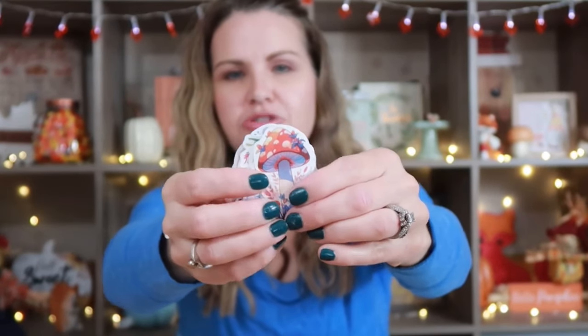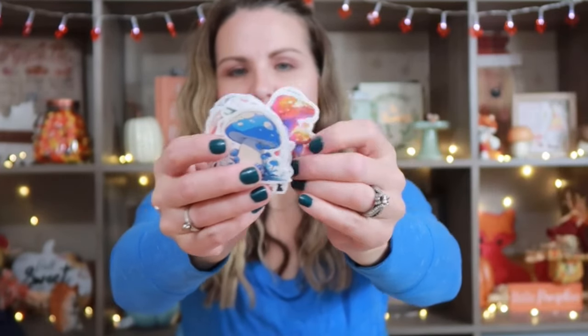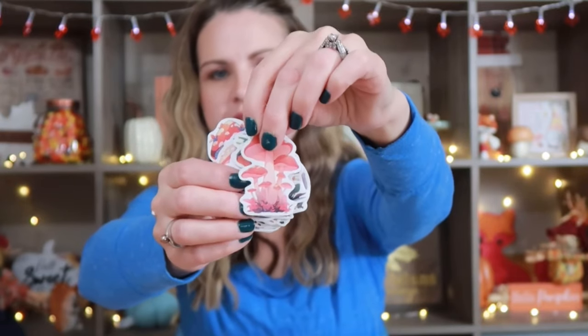These say 'Jesus loves you' and have a heart on them. What these are is they go on your rearview mirror at the bottom, so you'll see it reflected to you when you look in your mirror while you're driving. I thought that was kind of cool for stocking stuffers. Then I also got this pack of mushroom stickers — I have kids in the family that love the mushroom aesthetic.